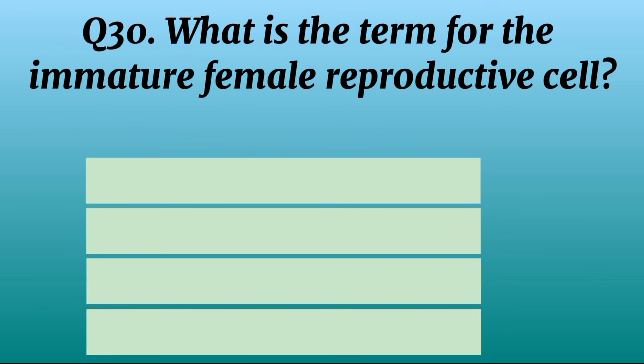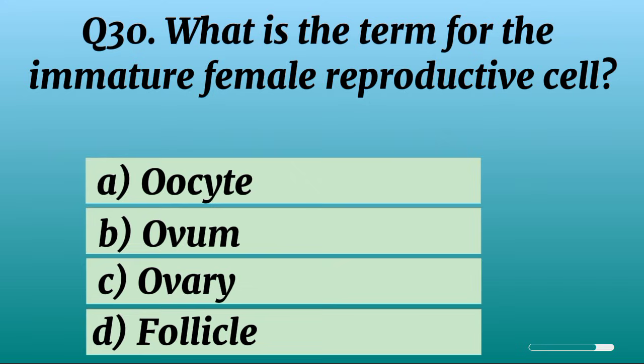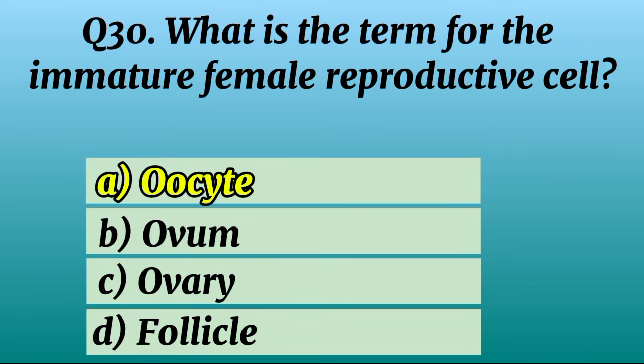Question 30. What is the term for the immature female reproductive cell? Correct option A: Oocyte.